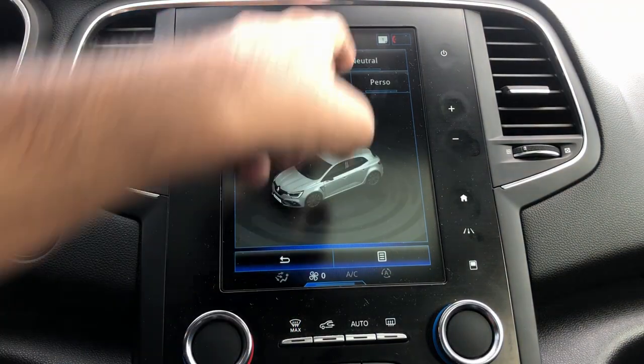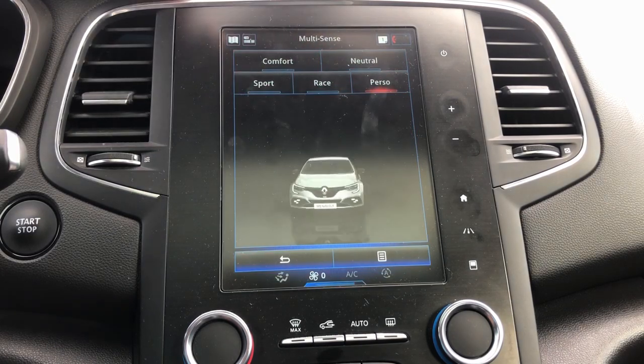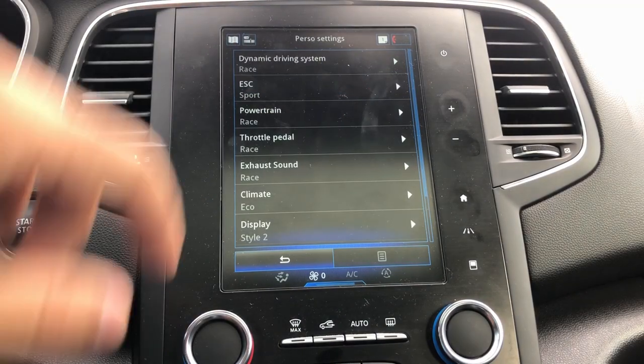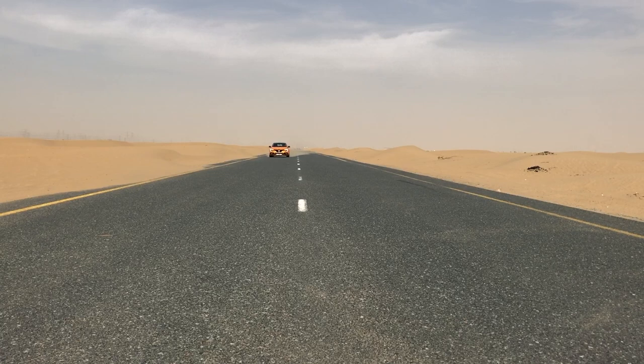Coming to the modes, this car has five different modes: comfort, neutral, sport, race, and personal mode. In personal mode you can customize different aspects of the car — the engine, clutch, gearbox, mood lighting, throttle response, and all the finer details. But in my opinion, sport and race modes are the best. Race mode switches off the traction control, leaving you on your own, and improves throttle response even more.